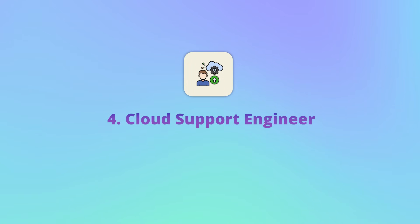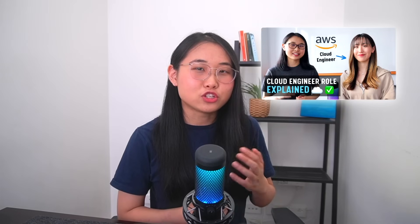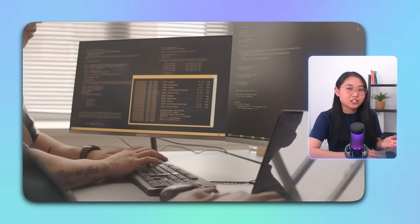Once the cloud architecture is in place, the next step is to ensure everything runs smoothly and address any technical issues — that's where the cloud support engineer comes in. Cloud support engineers keep cloud environments running smoothly after they've been implemented. They're the go-to experts when customers face technical issues, and their goal is to help resolve those problems quickly and efficiently. I have a video on my channel where I interviewed Elisa, a cloud support engineer, who does a great job explaining the role. The average salary for a cloud support engineer in the US is around $153,000 according to Glassdoor. If you want to develop your IT skills, enjoy helping others, and like solving technical problems in a fast-paced environment, I would recommend looking into this role.